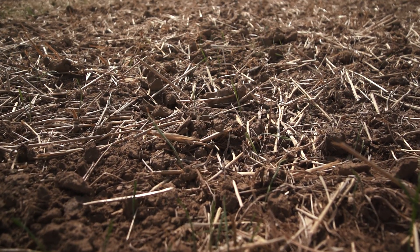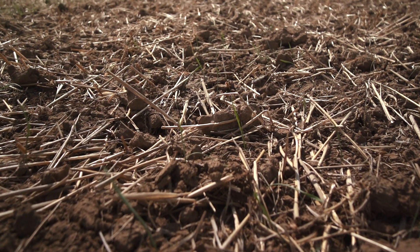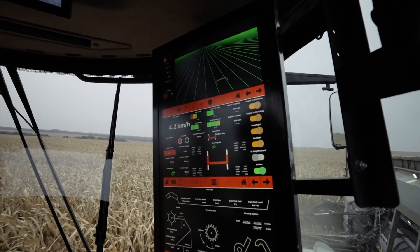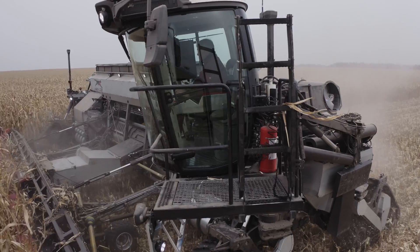This protects the soil structure, improves water infiltration and moisture capacity, and consequently prevents erosion. The CTF method is facilitated by ultra-precise, satellite-based guidance systems.